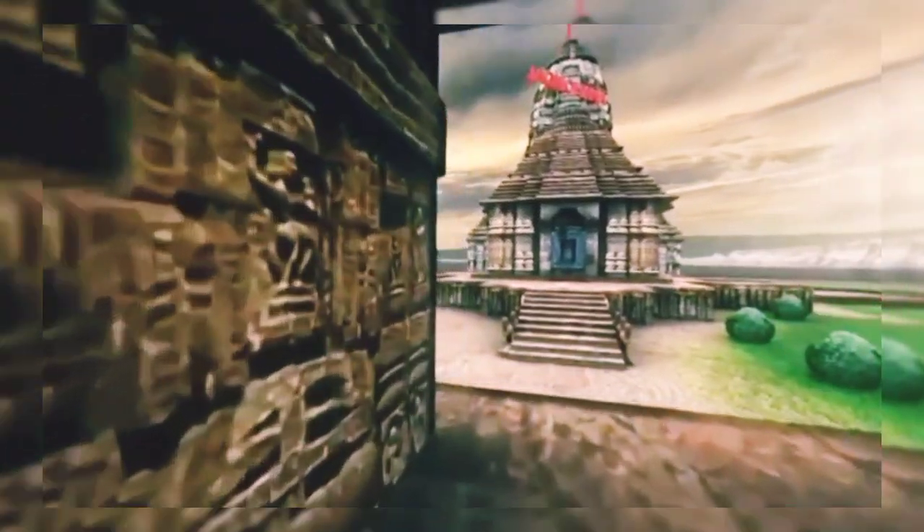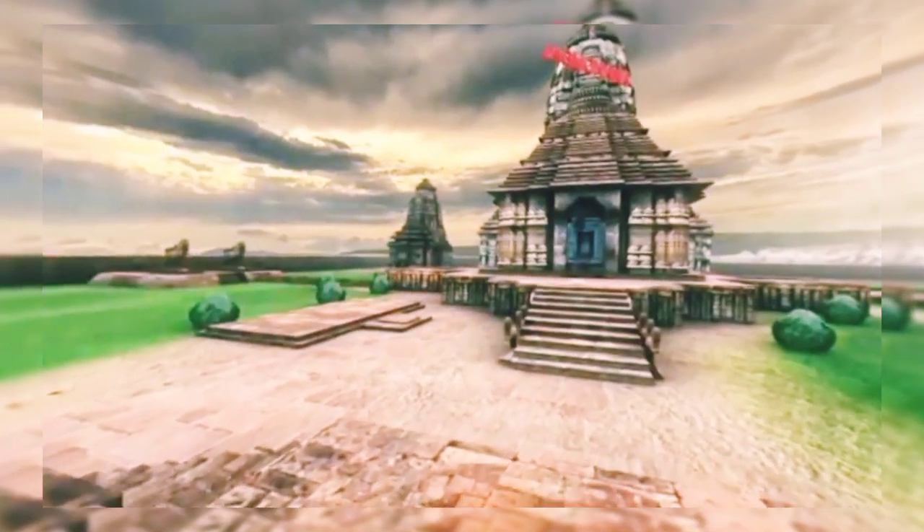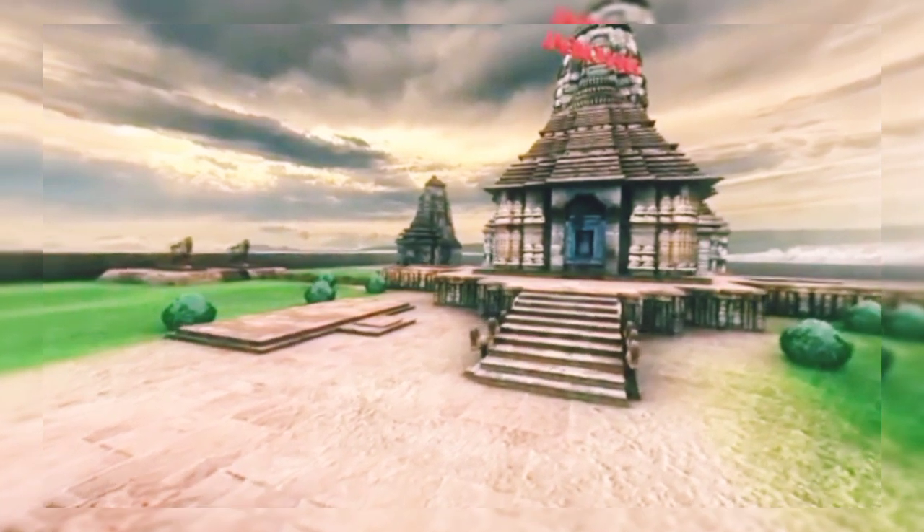The Nata Mandir was specially constructed for providing aesthetic pleasure.